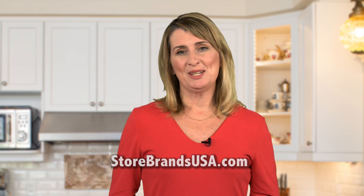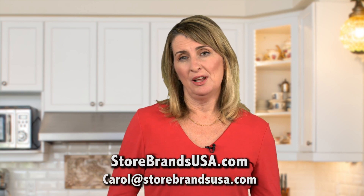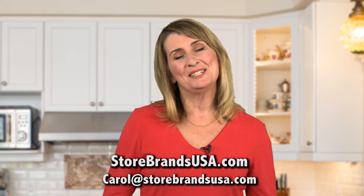Want to keep track of these and other new products and new ideas? You can read all about them in my monthly newsletter at storebrandsusa.com. It's free, and I'm happy to send it to you. Just email me at carol@storebrandsusa.com. See you next month.